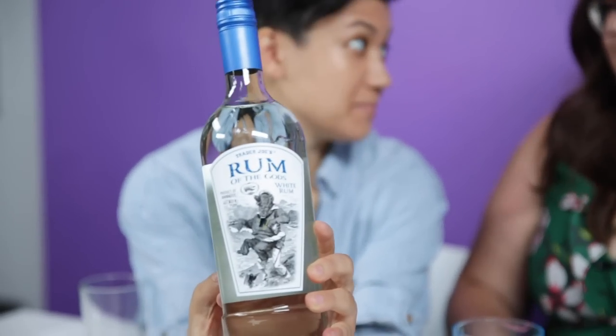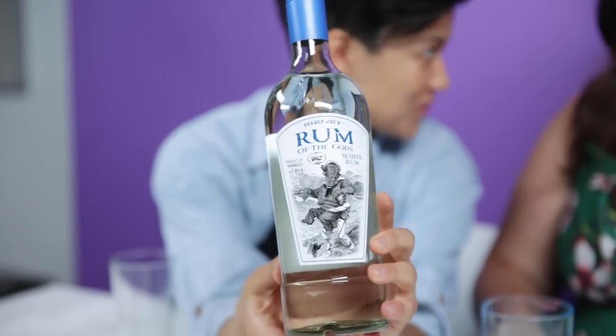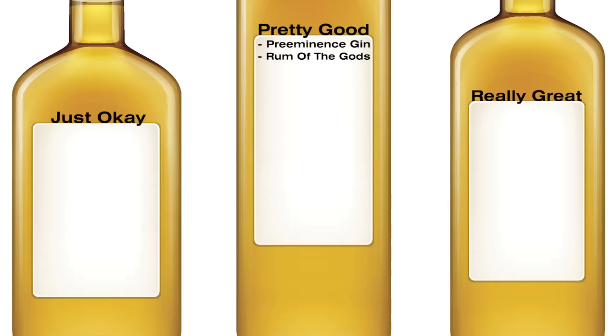This is another Rum of the Gods — same label, except this is white rum. We still don't understand the relationship this bear has with this sailing company. Well, it's Paddington 3. Straight liquor is not very good. I already drank it and it's still happening to me. This was just okay.